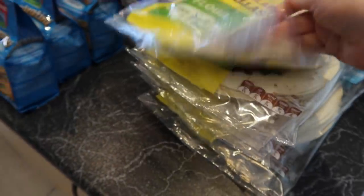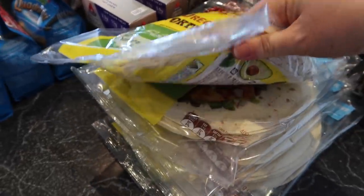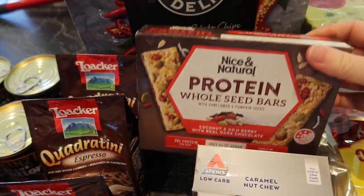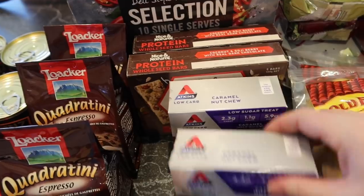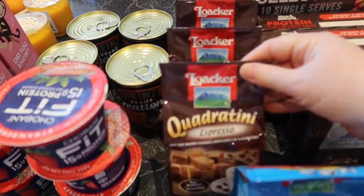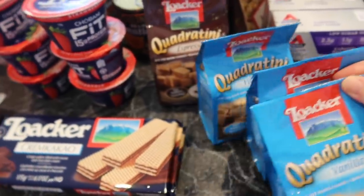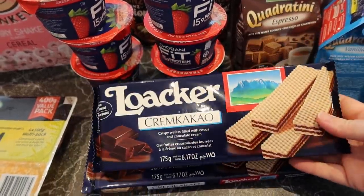These tortillas were half price so I grabbed six packets — I might do some sort of tortilla bake since I haven't done one in a while. A multi-pack of chips for Jack to take to school — ten packets — and some muesli bars, whole seed ones, also for Jack's school lunches. I also grabbed some Atkins bars because they were half price and I really like them; these taste like Snickers. Then three each of the espresso and vanilla mini wafers — they're a nice little afternoon treat for the family with coffee or milk.